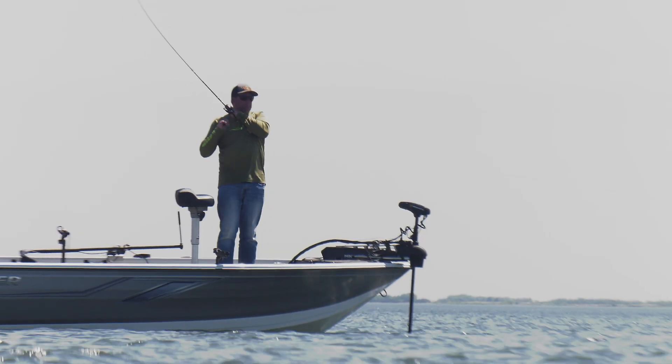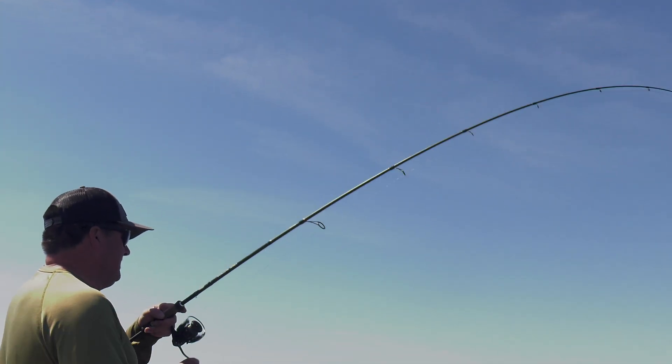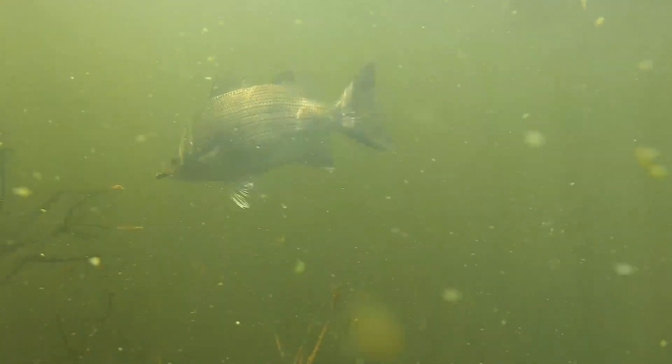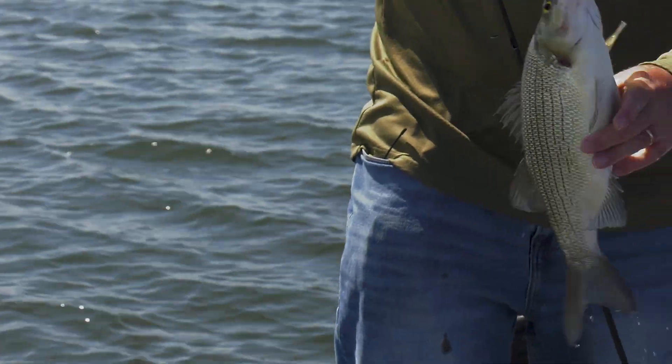There he is — look at that, that is so much fun. These fish have so much power for their size. Look at the girth on these fish — they are just beautiful.